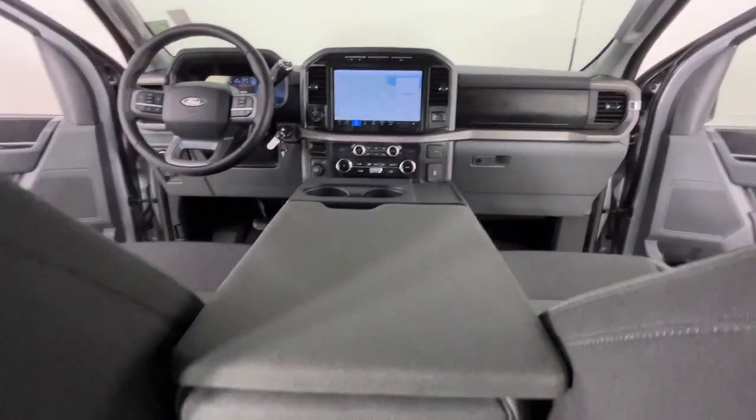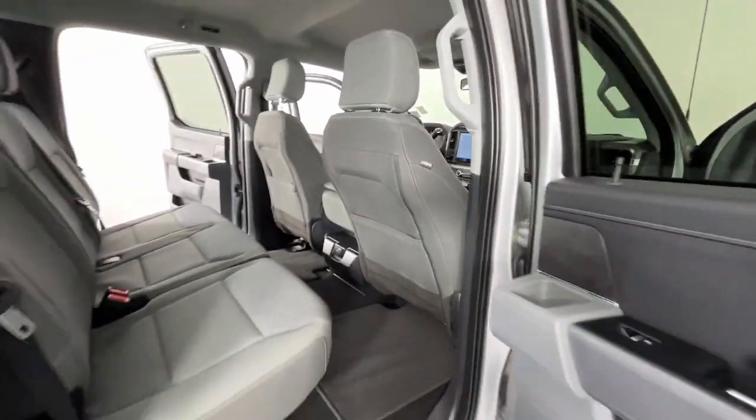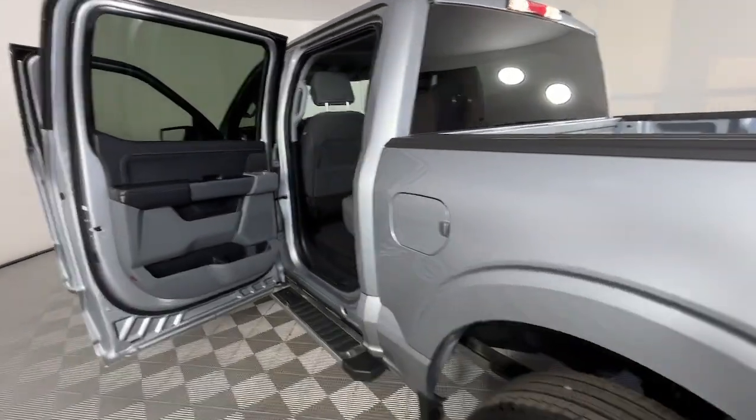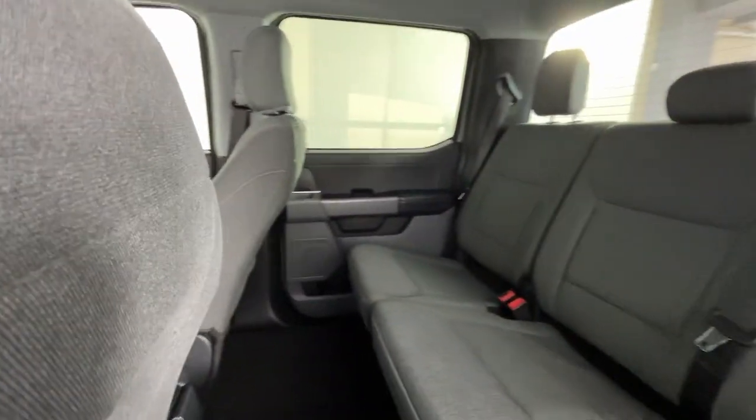Get more out of a light duty pickup than you ever thought possible. This F-150 is waiting just for you. Come in for a fun and easy test drive — our team will make it the best part of your day.